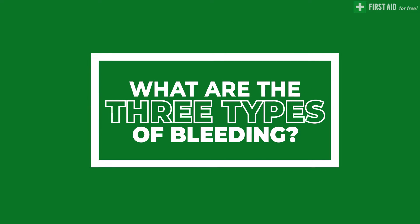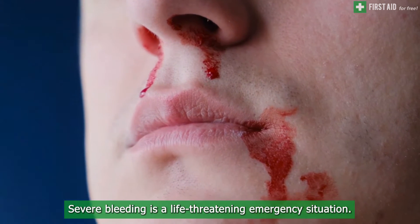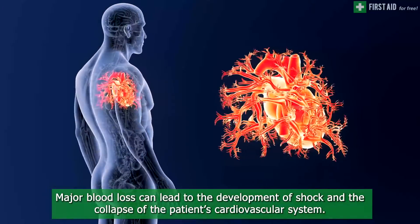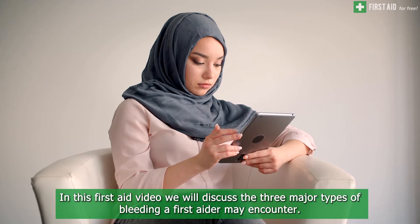What are the three types of bleeding? Severe bleeding is a life-threatening emergency situation. Major blood loss can lead to the development of shock and the collapse of the patient's cardiovascular system. In this first aid video, we will discuss the three major types of bleeding a first aider may encounter.